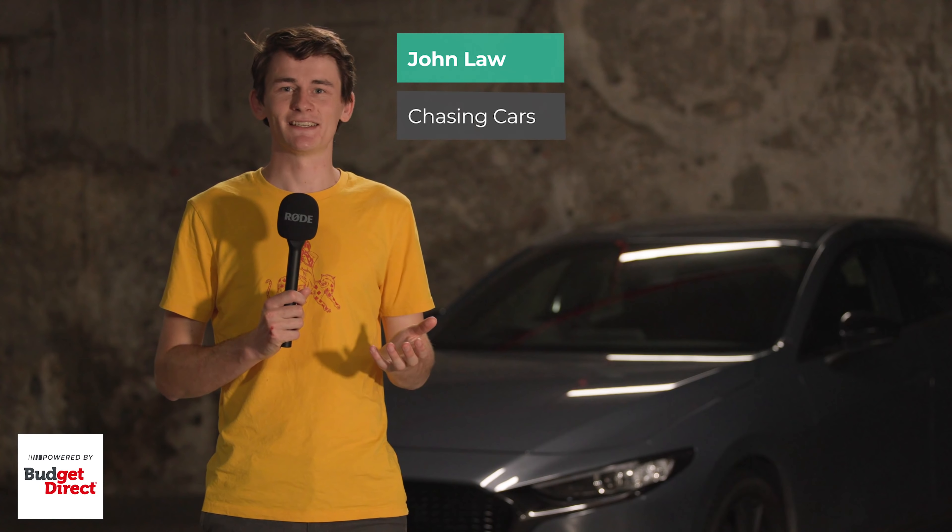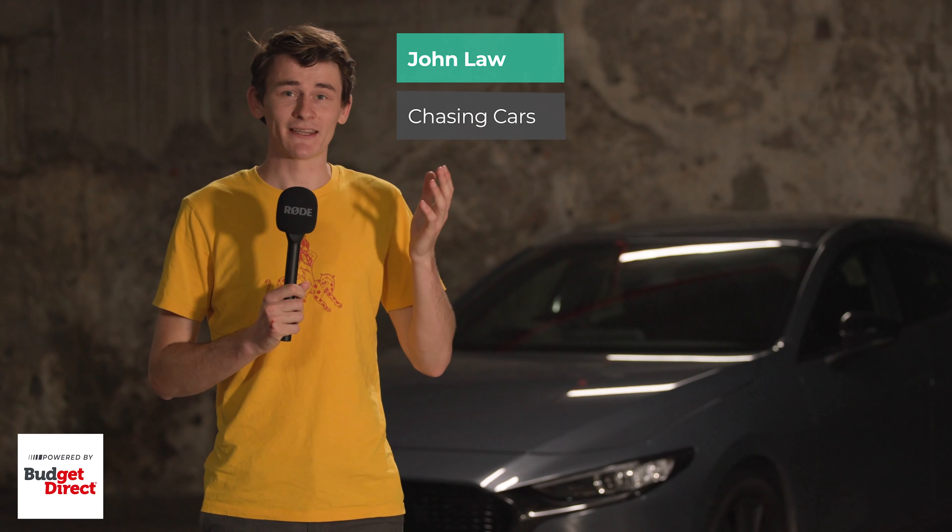I'm John Law, this is Chasing Cars, and today we're talking about the next chapter in Mazda's Premium Push, the CX-60 midsize SUV.